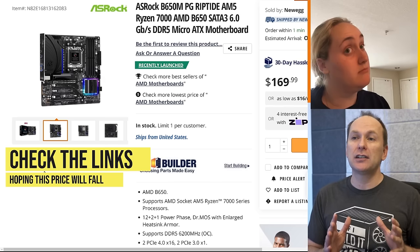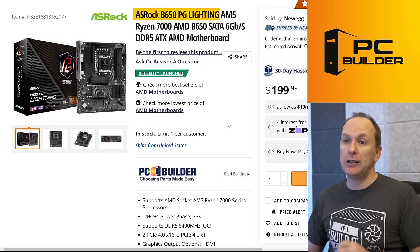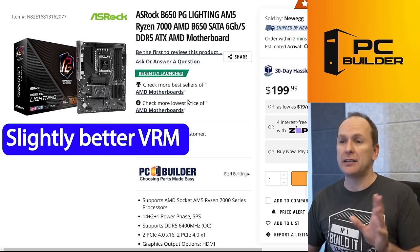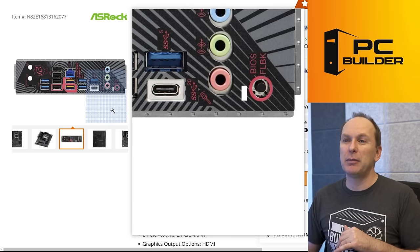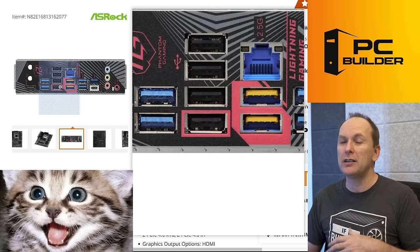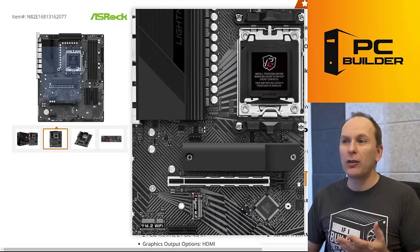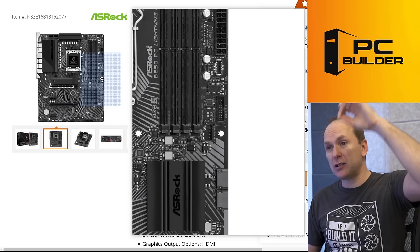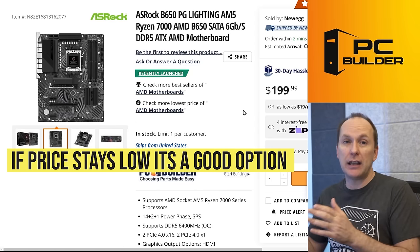Another board to look at is the ASRock B650 PG Lightning, very similar to the previous board but with a slightly better VRM — a 17-phase VRM, which is absolutely insane. It has a lot more rear USB high-speed connectivity, including the blue and yellow high-speed ports and USB Type-C, with only the black ports being USB 2.0. There's also a front panel USB Type-C header. Entry-level audio remains a downside, but if this continues to be one of the cheaper AM5 motherboards, it's one to consider.